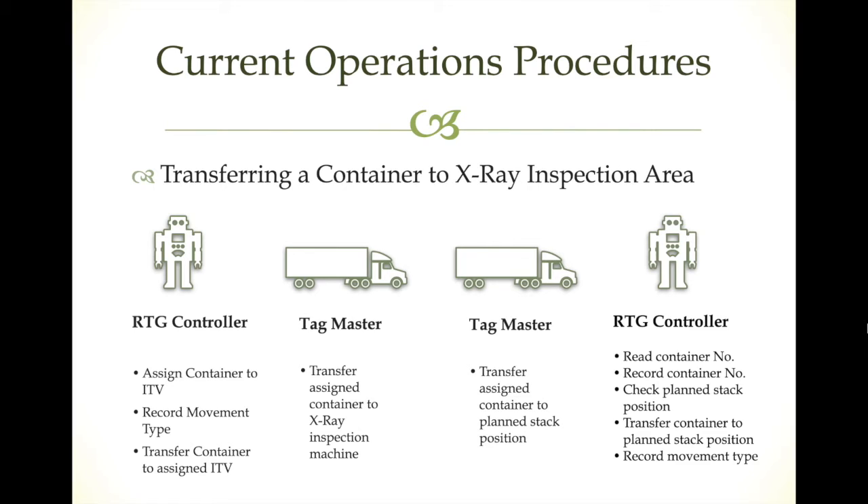For X-ray inspection, the container does not need to stay there — it just goes through the X-ray machine and comes back. The RTG receives the job through the system, assigns the container to the ITV, records the movement type, and transfers the container to the truck. The truck drives to the X-ray machine location and then comes back to the planned stacking position. The RTG controller reads the container number, types it into the system, checks the stacking position, moves the container to the correct position, and records the move.